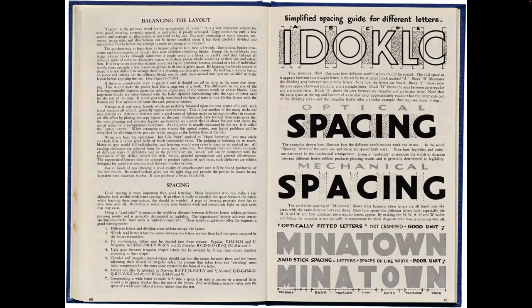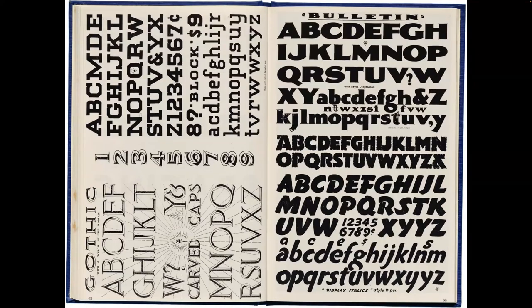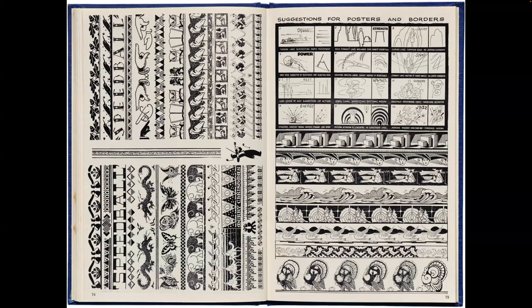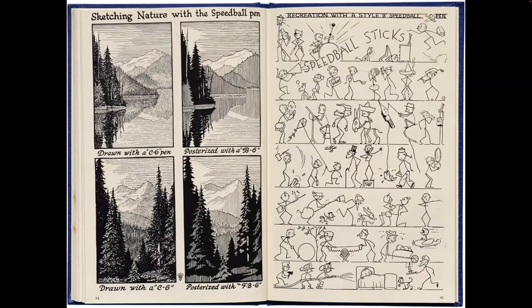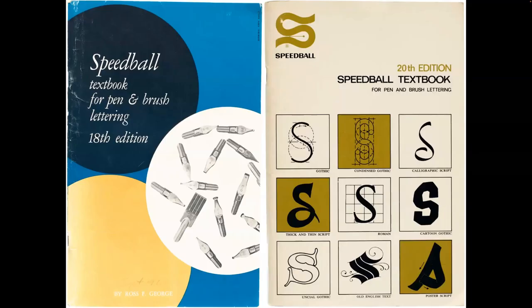There's more instruction on spacing, and then at the ends of the books — like at the ends of type specimens — there are ornaments, borders, and illustrational motifs you could do with the pens. A recurring signature from George appears: little stick figures. Later editions of the book show how styles changed as they were released — these getting into the 60s, 1960 on the left and around 1965 on the right.